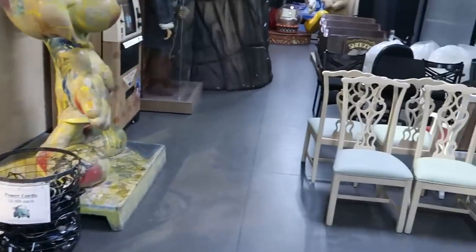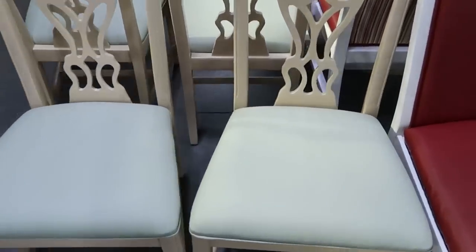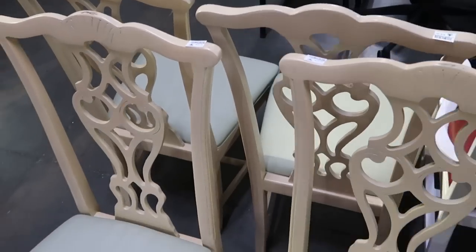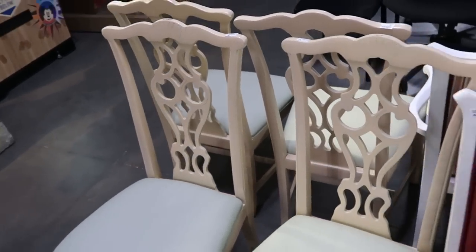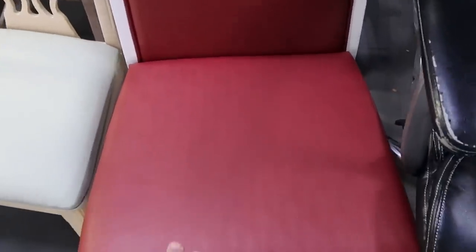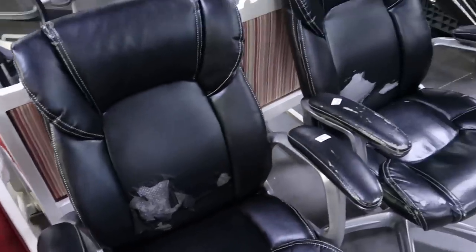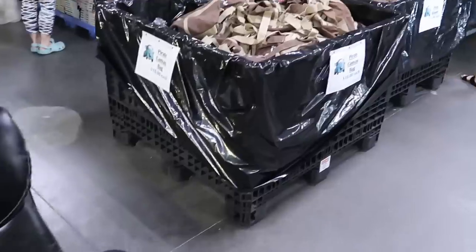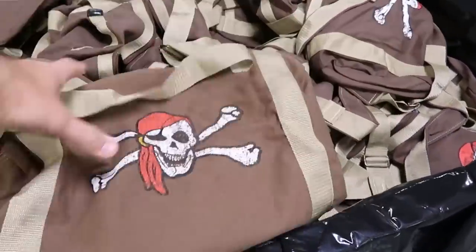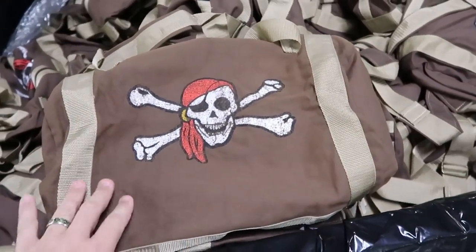I want to point out some awesome resort-use chairs. This one here is actually brand new — it has a leather seafoam green cushion. Looks like they have four of those, $10 a piece. Over here is a really fancy white one with a soft red cushion, also $10 a piece. They have lots of new stuff going on here: some pirate canvas bags for $10. It's like a Caribbean duffel bag — really cool.